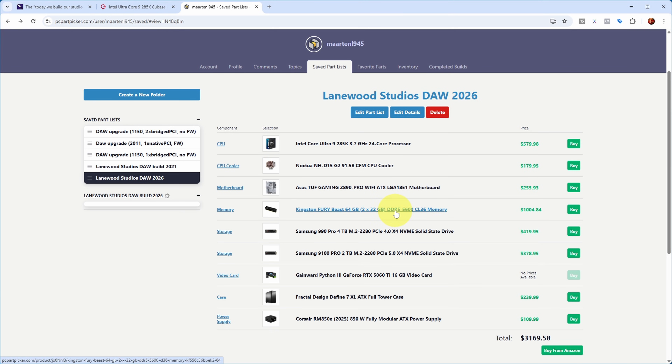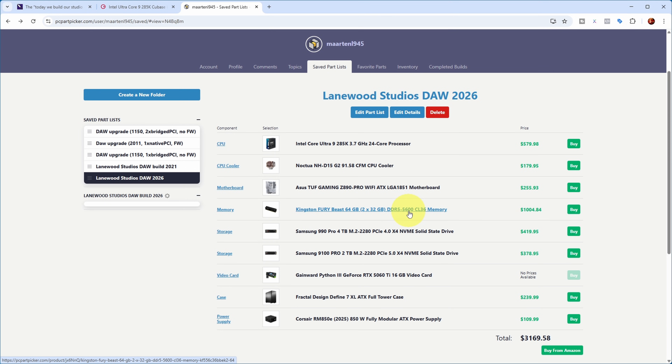Next up, some fast DDR5 memory — not the fastest, because the price of memory was already going up at the time I bought it. I didn't buy the absolute fastest available, and right now the price has really gone up further.